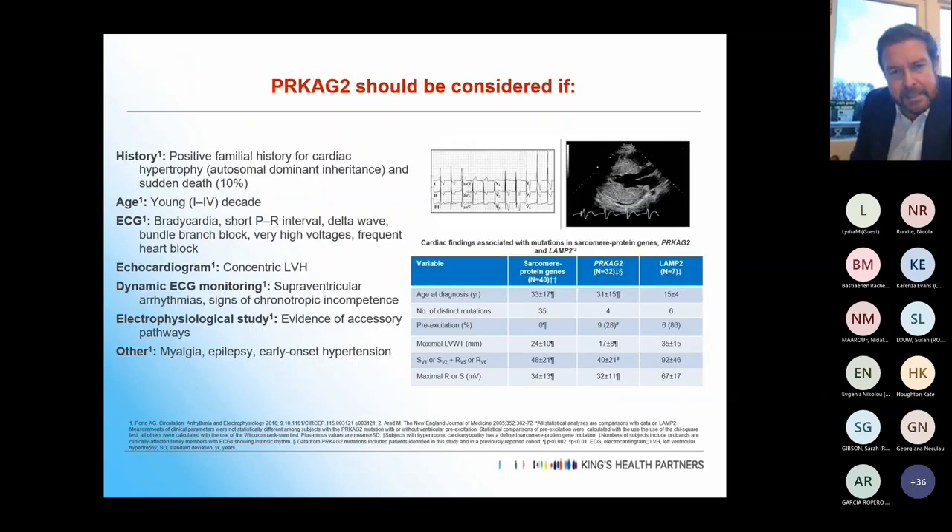The other similar disease to consider is PRKAG2. This should be considered with a positive family history — it's autosomal dominant and tends to present fairly young. Electrical abnormalities include bradycardia, short PR delta wave, bundle branch block, frequent heart block, and chronotropic incompetence, which is quite characteristic. You can see accessory pathways relatively commonly, and there's also epilepsy, myalgia, and early onset hypertension.